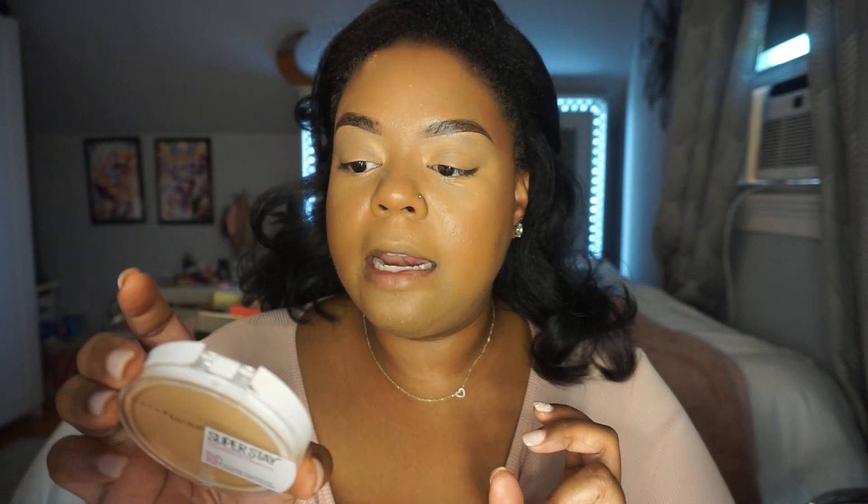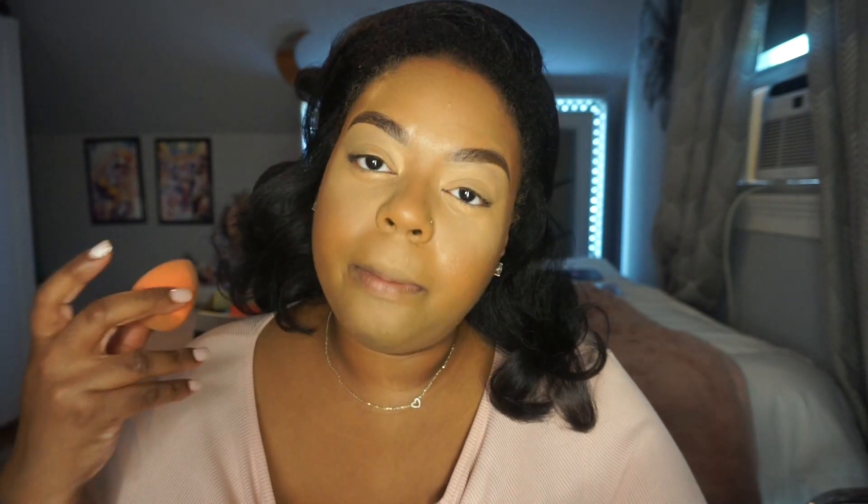I take my sponge and press the powder underneath my eye. I noticed that pressing product under the eyes prevents creasing and doesn't make your under eyes look cakey — sometimes setting powder underneath the eyes looks really dry and cakey if you just dust it on. This only works if you've really blended out your concealer well first. Makeup is a trial-and-error thing and I'm still figuring out how to use things.